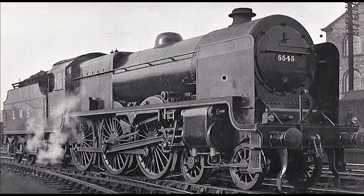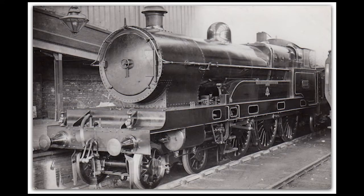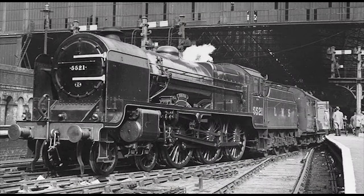Fowler had the design for the Patriots based off of two other classes of 4-6-0 10-wheelers. Their chassis was based on that of Fowler's earlier Royal Scott Class, and the boiler came from that of the former London and North Western Railway's large Claughtons. In fact, Fowler even had 12 of the large Claughtons rebuilt into Patriots. Since the Patriots were designed with the chassis from the Royal Scots and the boiler from the large Claughtons, these engines earned themselves the nickname Baby Scots.